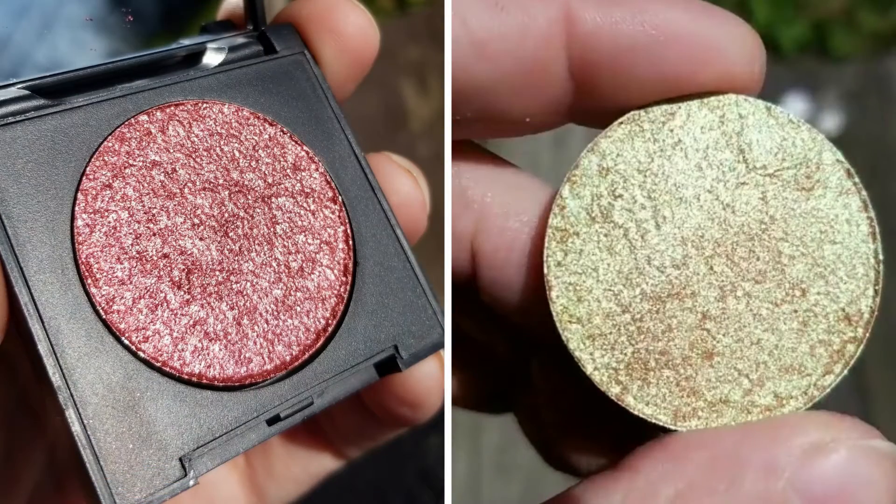The first two shades I'm going to talk about are Rose and Goddess, which I do not have in my bundle, so I'm dropping in some pictures now. Rose, on the left, is a beautiful pinky rosy shimmery shade. Goddess, on the right, is a beautiful rich gold shade — kind of reminds me of something from Greek mythology. Just an absolutely beautiful shade, and as soon as I'm able to I'm going to add these two to my collection.